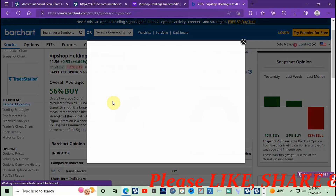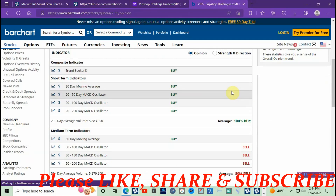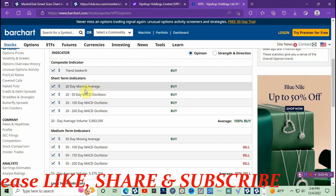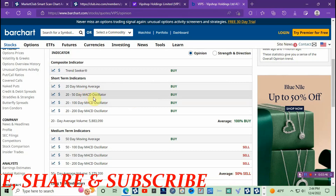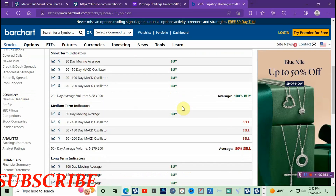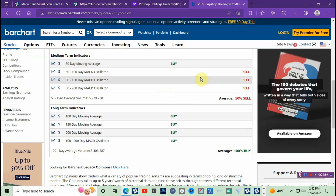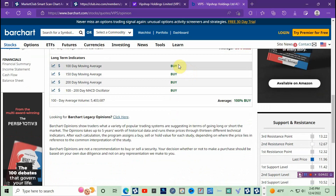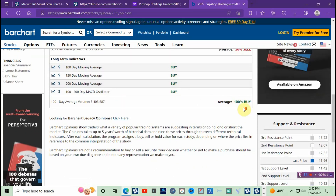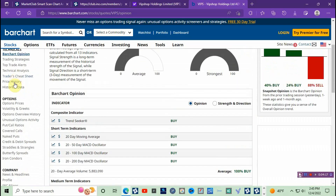Bar Chart shows fifty-six percent buy signal. It gives a twenty-day moving average buy, a fifty-day moving average buy, MACD oscillator buy, and 200-day MACD. I'm not going to go through all of these — the mid-term indicators on Bar Chart are kind of lagging, but I'll use them just for confirmation every now and then. The overall average is a hundred percent.